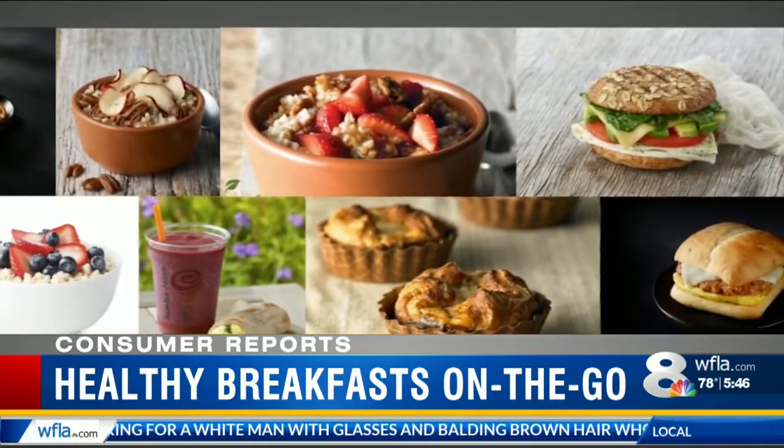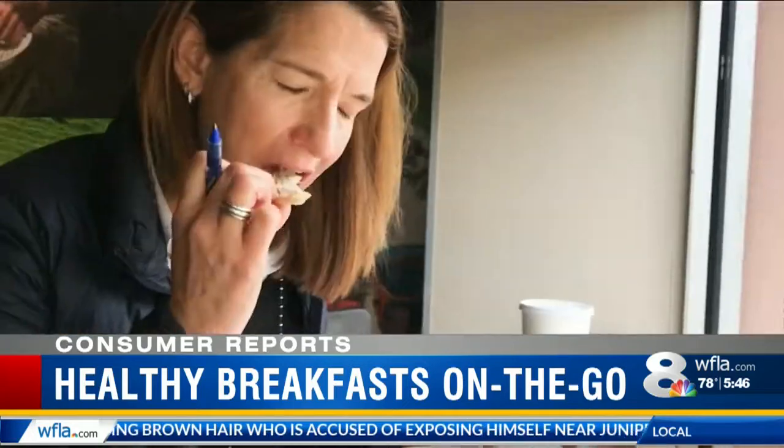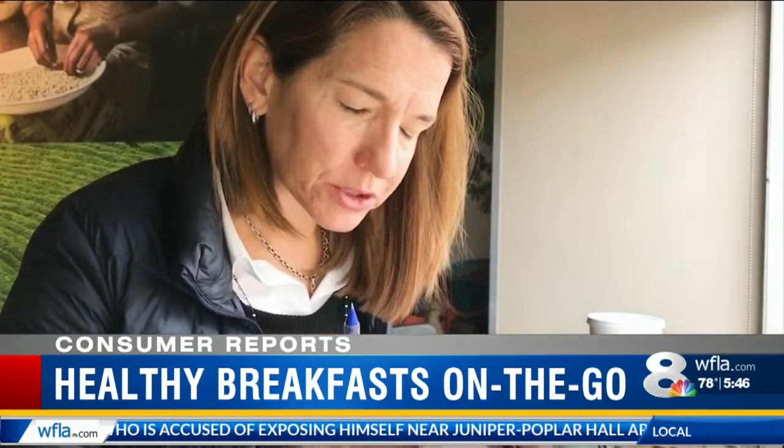Items tested included sandwiches, oatmeal, smoothies, and other morning favorites. And they analyzed the nutritional information.